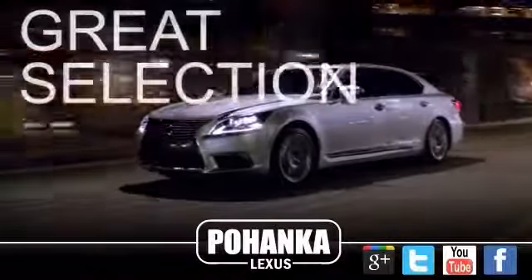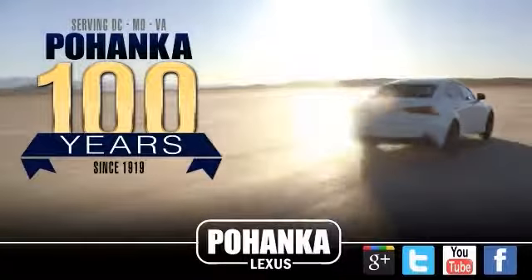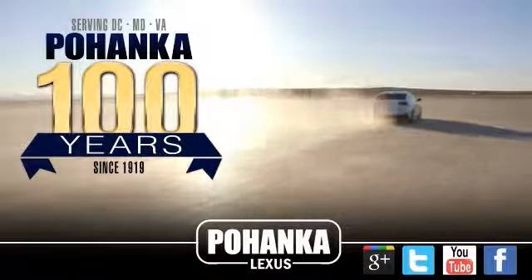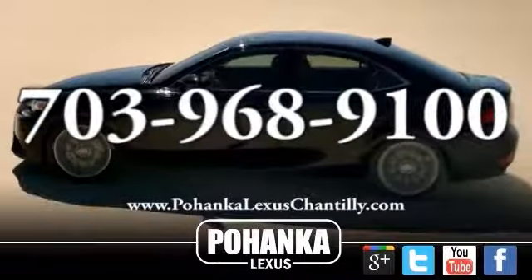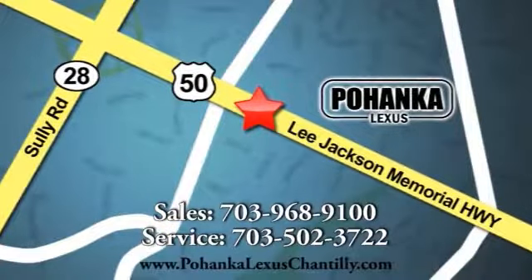Great service, great selection, and low prices — that's why Pohenka Lexus of Chantilly is a great place to buy a car. Call us now for more information on this vehicle or visit today. We're conveniently located at 13909 Lee Jackson Memorial Highway in Chantilly.